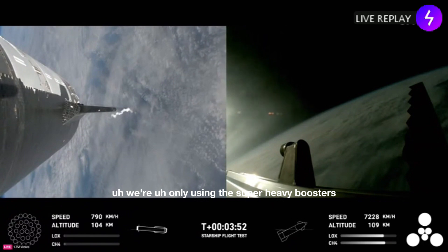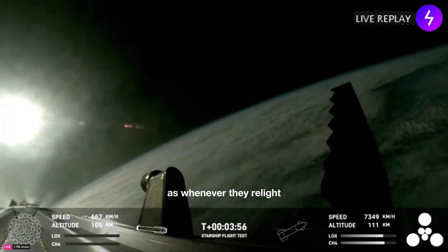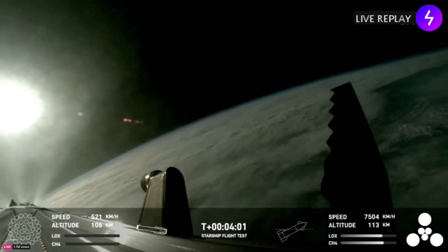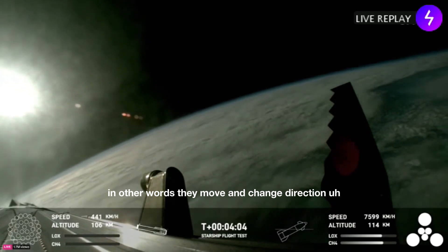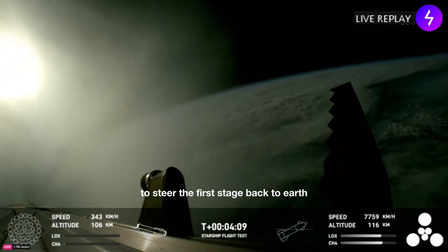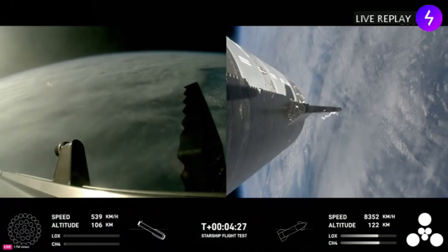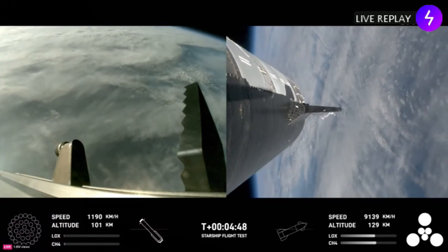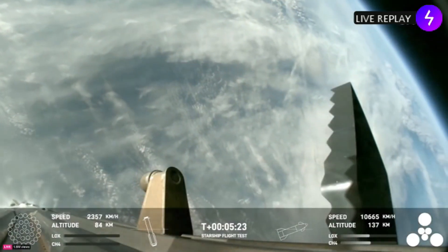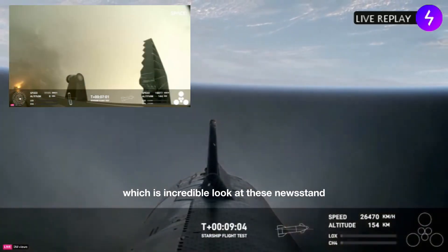Six Raptor engines have successfully shut down. We're hearing a callout for nominal orbital insertion, which is incredible. Look at these views — just an incredible mission so far with all systems performing nominally.